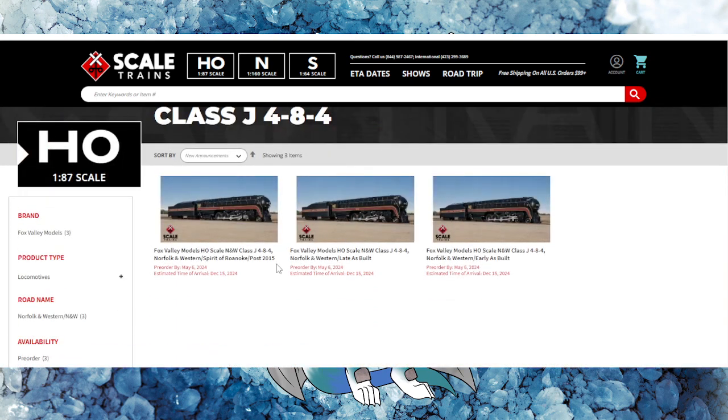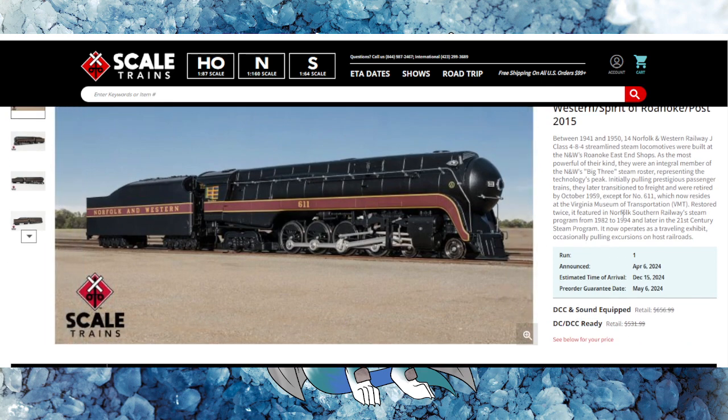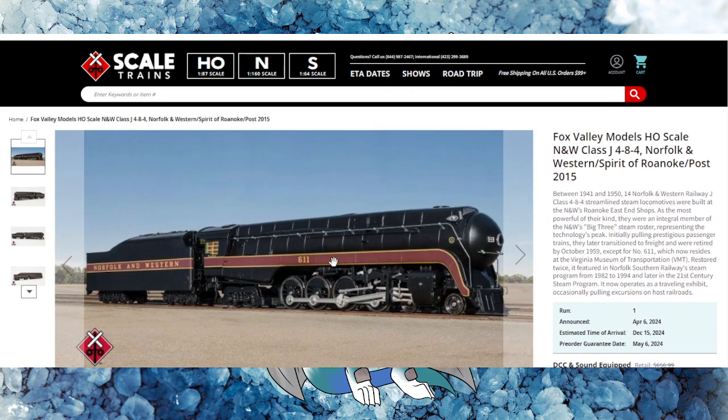So we've got the J-Class here — the 4-8-4. We've got the Spirit of Roanoke post-2015, the Late as Built, and Early as Built. The Spirit of Roanoke, the 611, is the famous Queen of Steam at the Virginia Museum of Transportation. Announced today, with estimated arrival around Christmas time, and the pre-order guarantee deadline is May 6th, 2024.